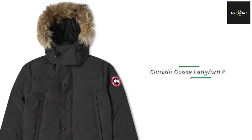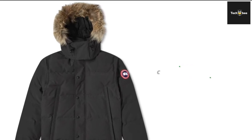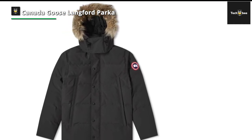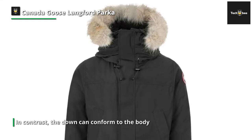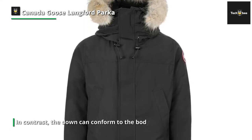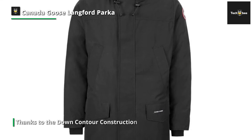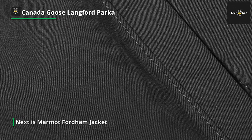Next we have the Canada Goose Langford Parka. This incredibly warm jacket will keep you comfortable in temperatures as low as minus 25 degrees Celsius. It has all the extra features you would expect from Canada Goose — even the harsh Canadian winters won't break it. The jacket's exterior is constructed from Arctic-Tech, a material exclusive to Canada Goose: 85% polyester and 15% cotton blended with a DWR finish, making it at least water resistant and windproof. The hood features natural coyote fur trim, which is detachable, and the hood is also filled with down for extra warmth.